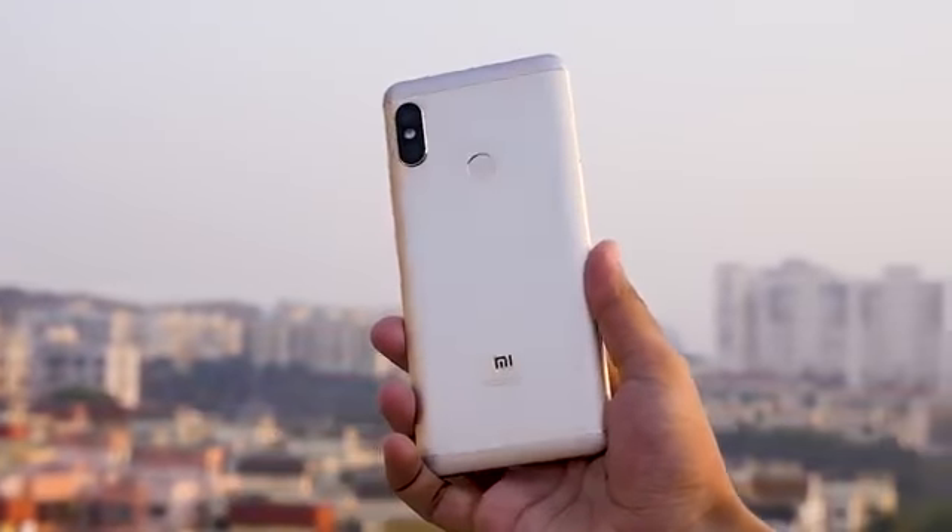After that amazing intro, let's talk about the cameras on the Xiaomi Redmi Note 5 Pro. Xiaomi has always struggled with their cameras on the Redmi series. Redmi Note 3 and Redmi Note 4 had amazing performance, great battery life, and amazing display, but cameras were just okayish.